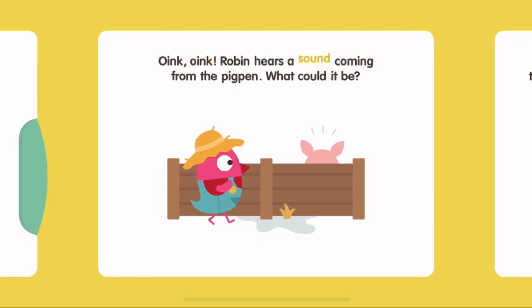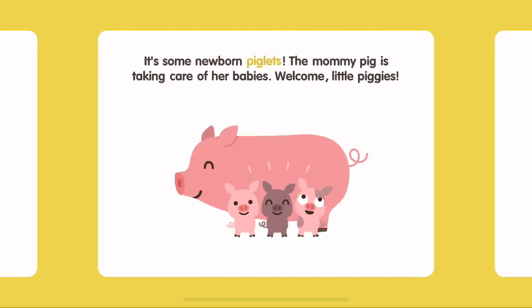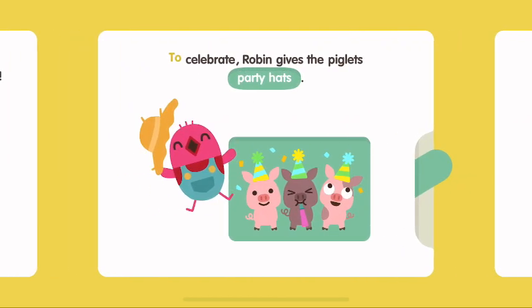Oink, oink! Robin hears a sound coming from the pig pen. What could it be? It's some newborn piglets! The mummy pig is taking care of her babies. Welcome, little piggies! To celebrate, Robin gives the piglets party hats.